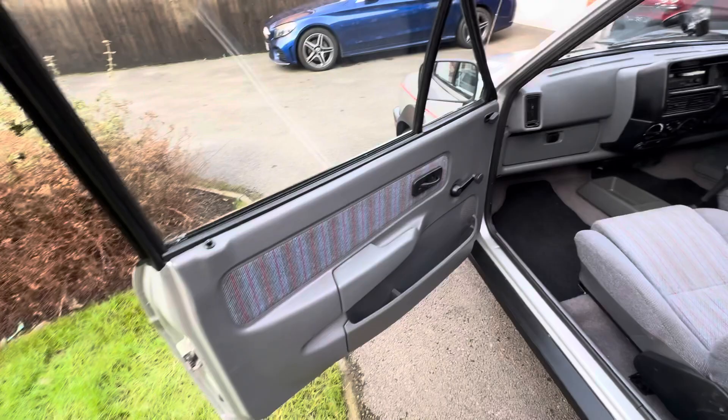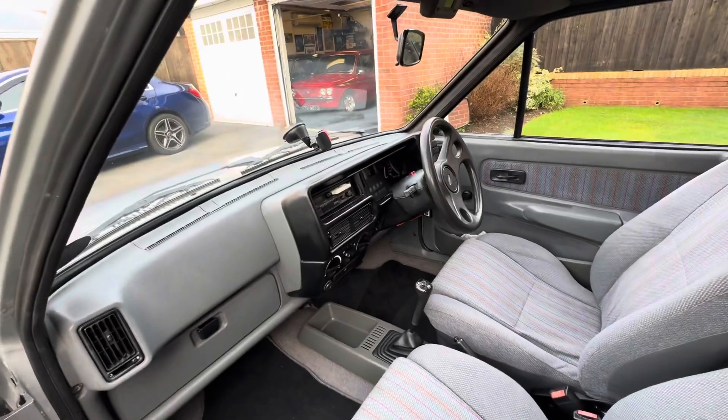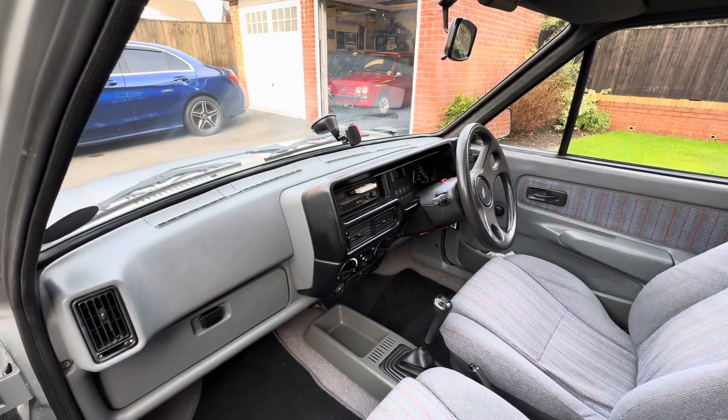Internally, all original, all been cleaned, new carpet mats. Just under 50,000 miles — not sure if it was original mileage. Original radio, but if you press play it works.